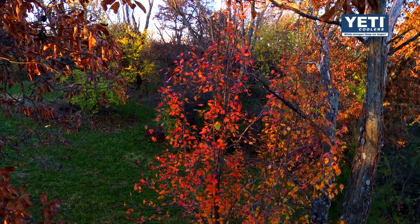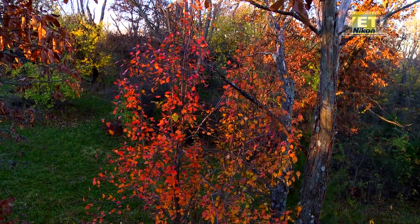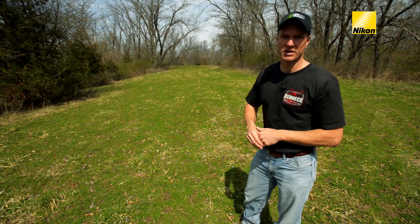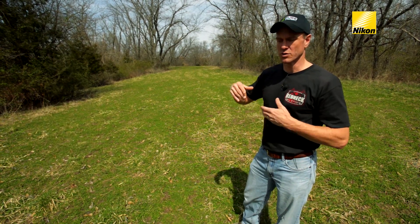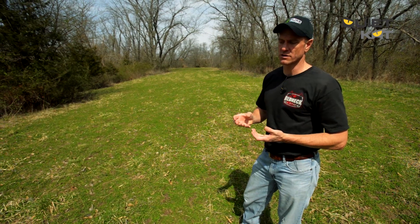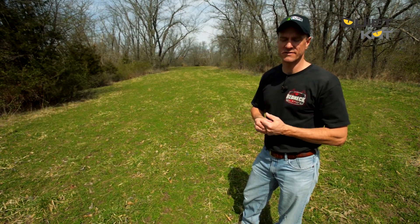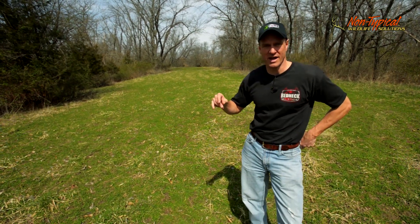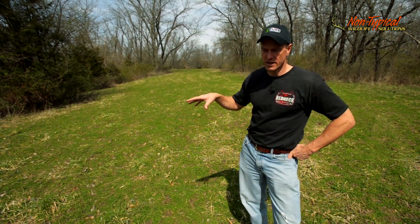I like ridgetops as my number one choice because the wind is more consistent in these spots. Anytime you get down over the hill, and especially when you get down into the bottoms, you get a lot more swirling winds. You can put a food plot anywhere just to feed deer, but if you want to hunt that spot effectively, it needs to be someplace where you've got a wind advantage. So these ridges are the key.